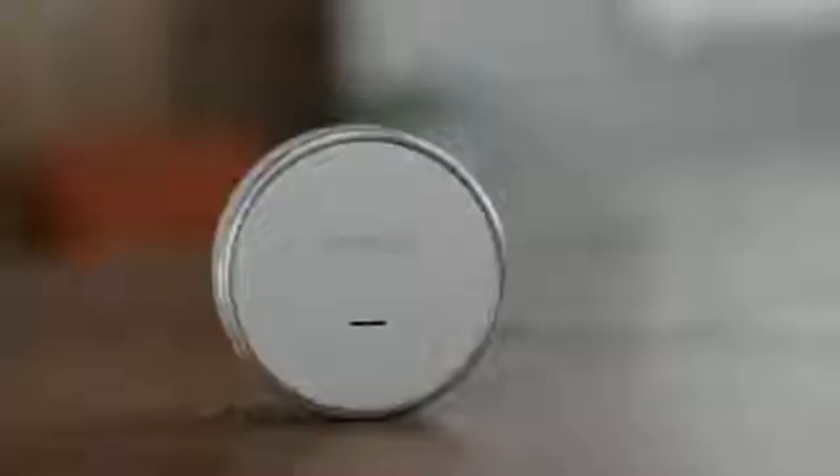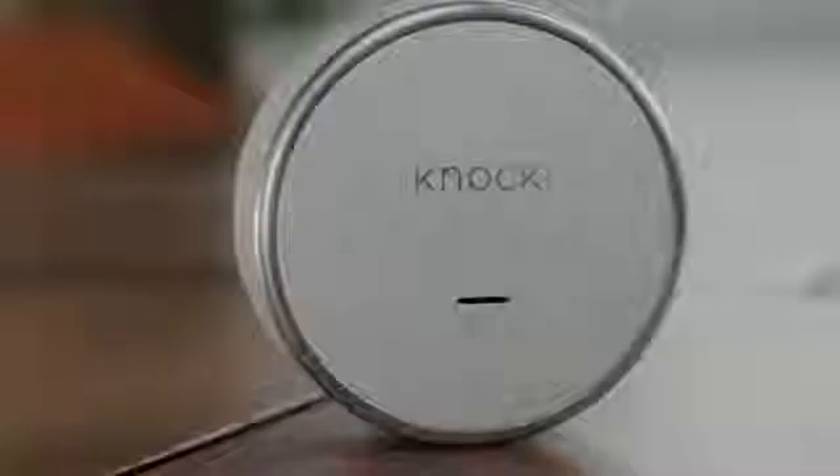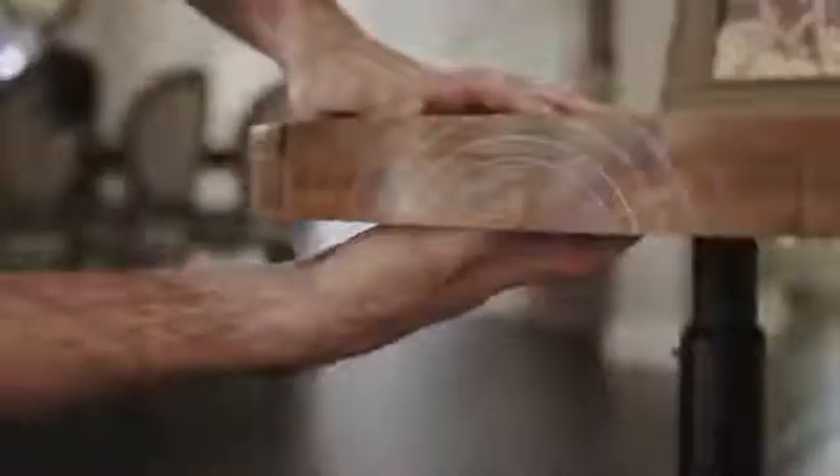Our goal as a company is to solve this. Say hello to Naki. Naki is a small, elegant device that instantly transforms ordinary surfaces in your environment into remote controls.